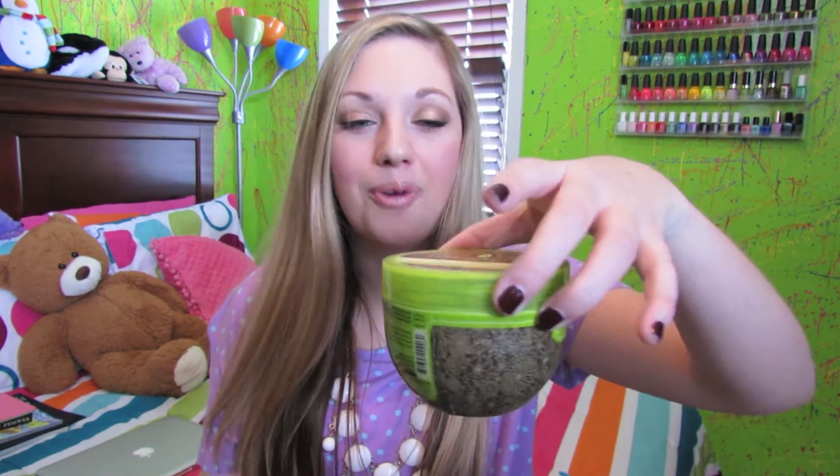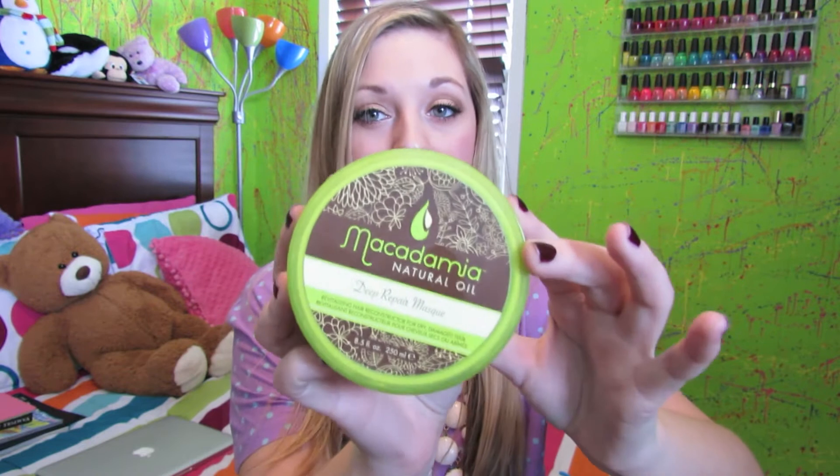This is the Macadamia Natural Oil Deep Repair Mask and I use this once a week — some people use it twice a week, it depends on how often you wash your hair. I probably only wash my hair about 3 or 4 times a week, which might sound gross but it's actually good for your hair not to wash it every day.